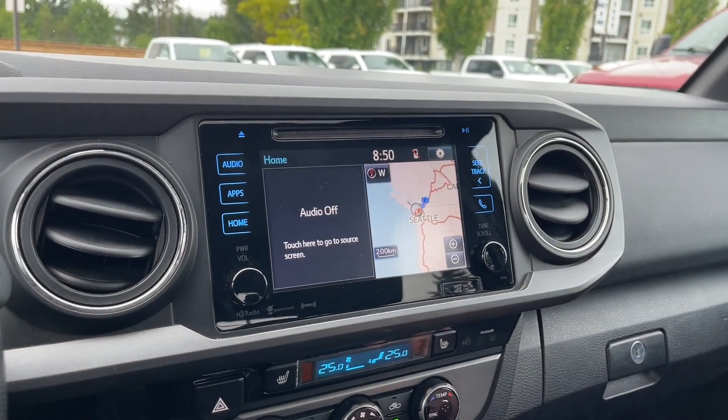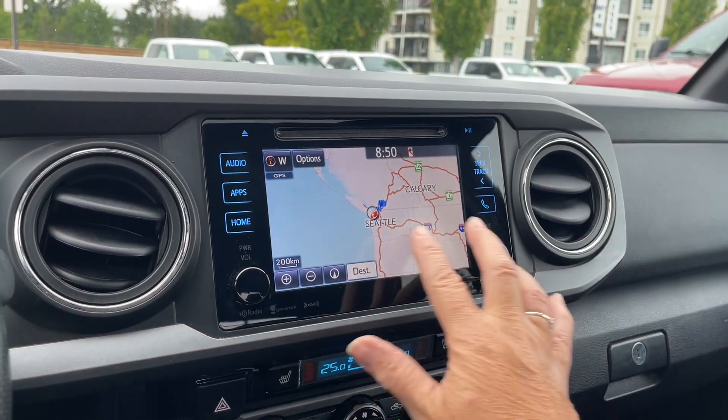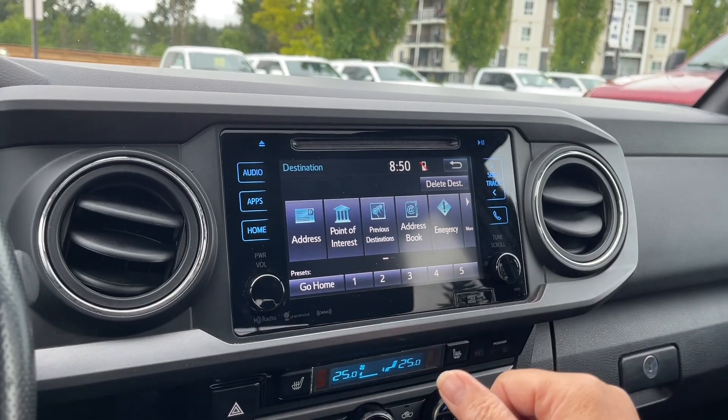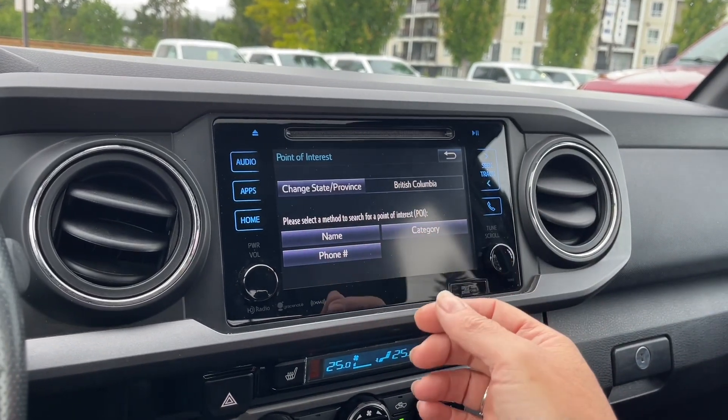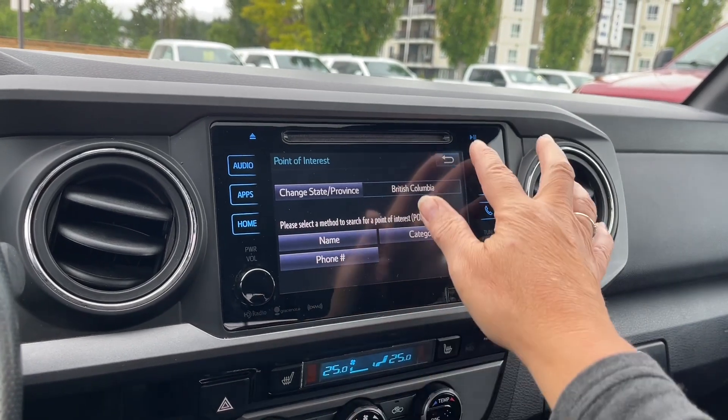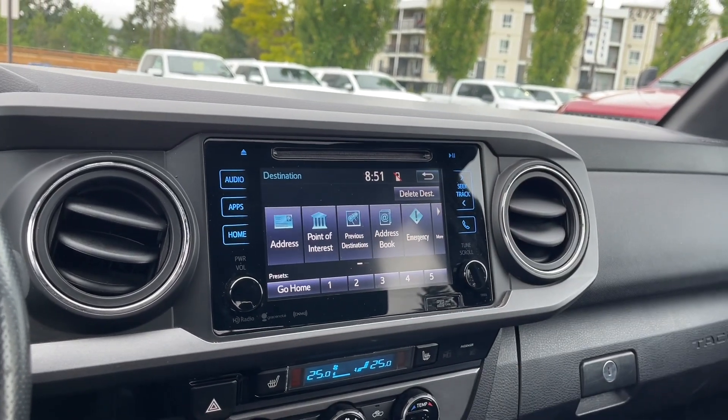We can go into the map and you can put in the destination for your navigation and indicate points of interest. You put that in there and it'll give you the options for where you want to go.